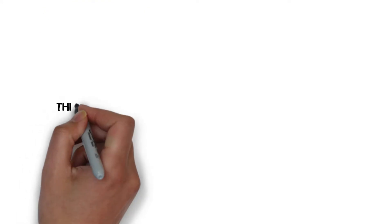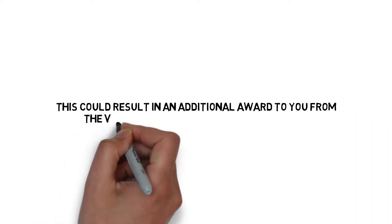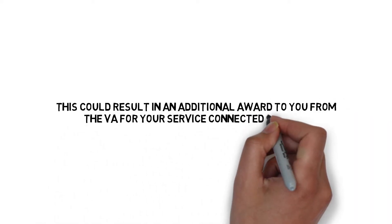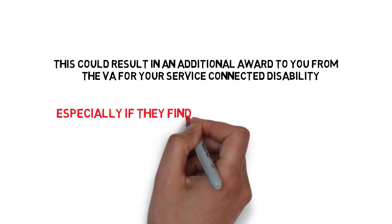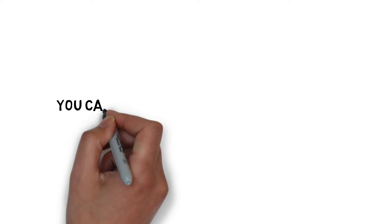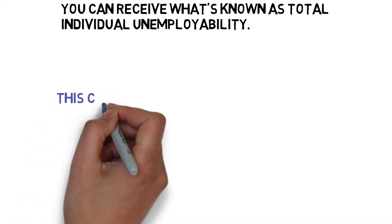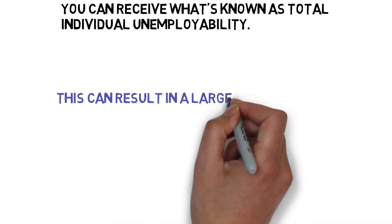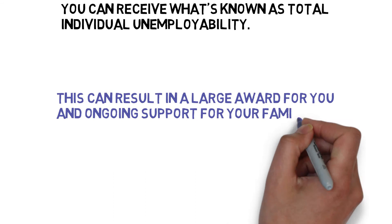This could result in an additional award to you from the VA for your service-connected disability, especially if they can find that you are totally unable to work. You can receive what's known as Total Individual Unemployability, which can result in a large award for you and ongoing support for your family for years to come.